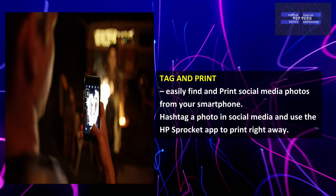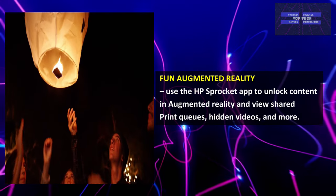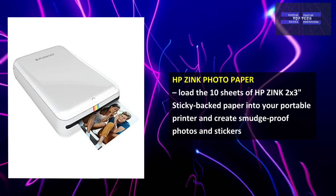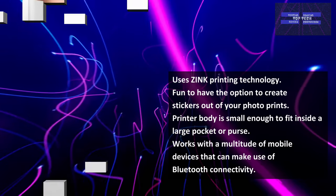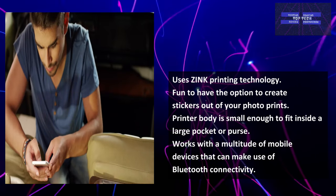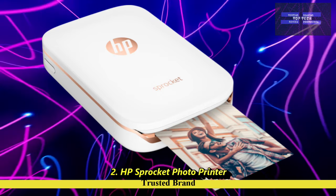Hashtag a photo on social media and use the HP Sprocket application to print right away. It also has fun augmented reality — use the HP Sprocket app to unlock content in augmented reality and view shared print cues, hidden videos, and more. Load 10 sheets of HP's Zinc 2x3-inch sticky-backed paper into your portable printer and create smudge-proof photos and stickers using Zinc printing technology. The printer body is small enough to fit inside a larger pocket or purse, and it works with a multitude of mobile devices via Bluetooth. That is number 2, the HP Sprocket Photo Printer — The Trusted Brand.